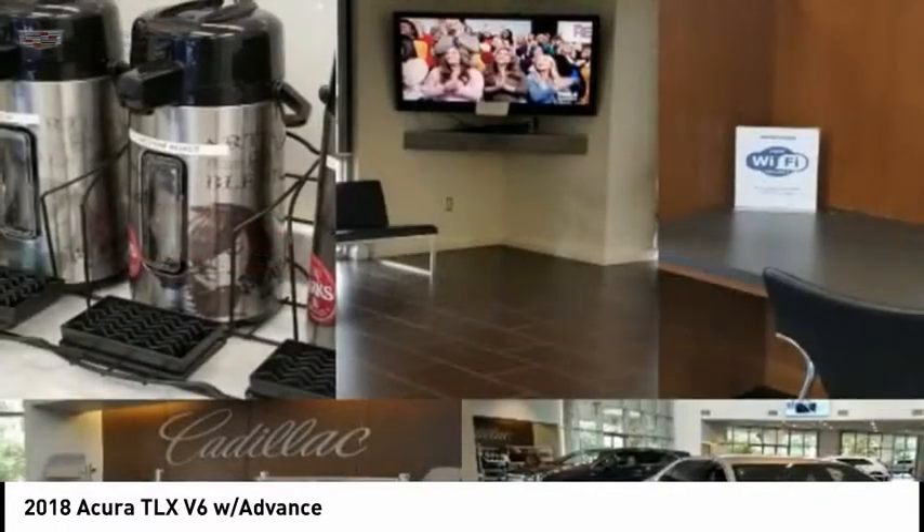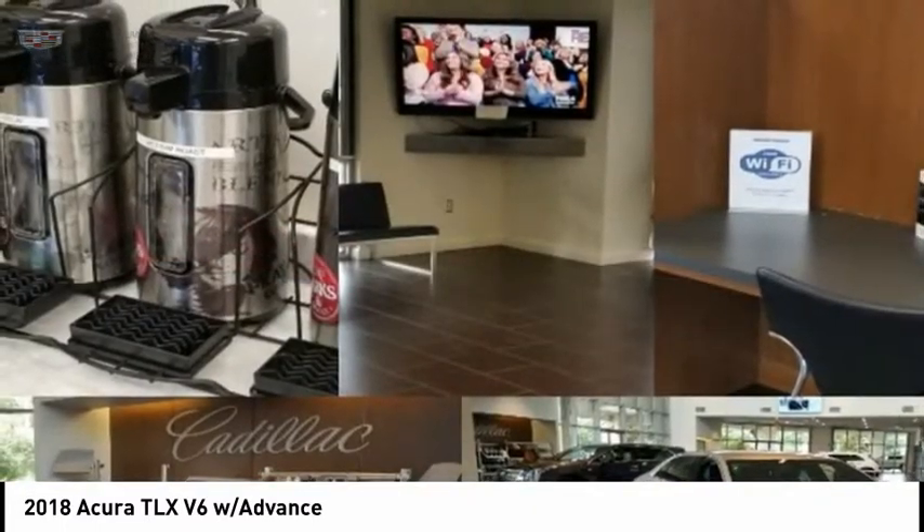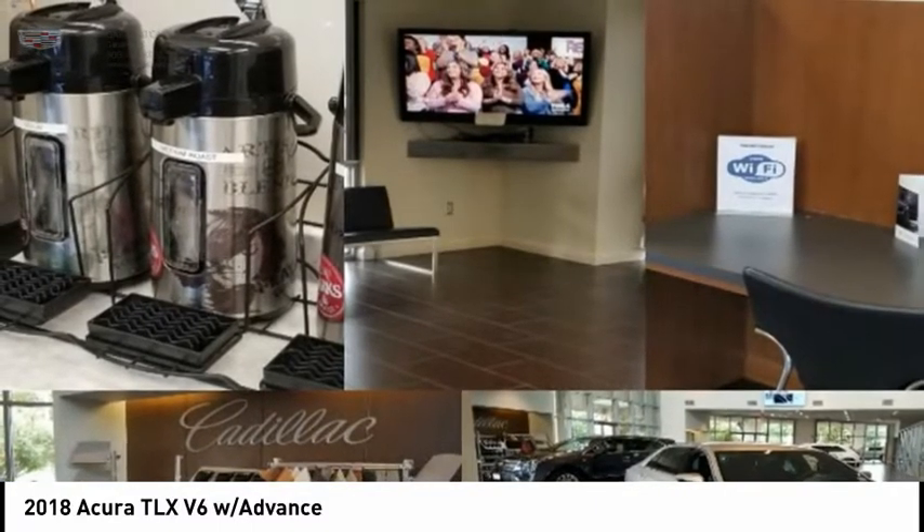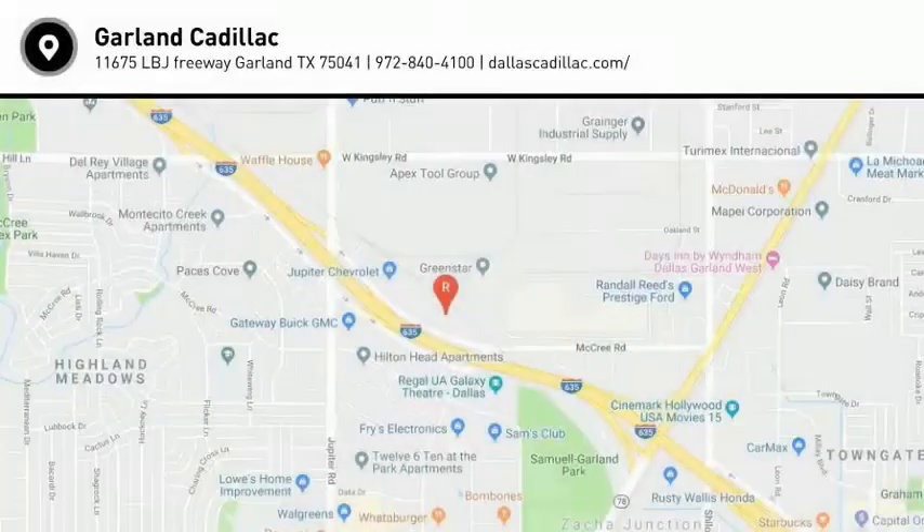Autonomous braking, voice-activated navigation system, leather trim seats, audio, internet radio, and Pandora. Your new ride is just a phone call away.